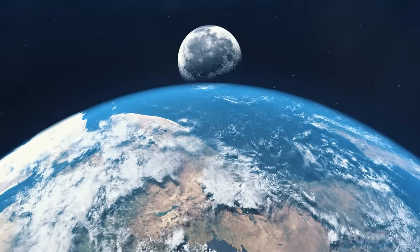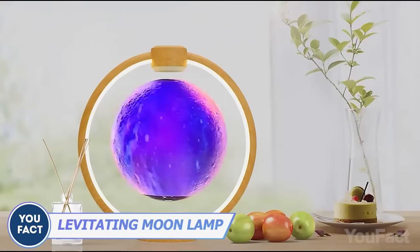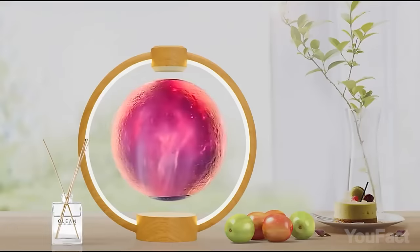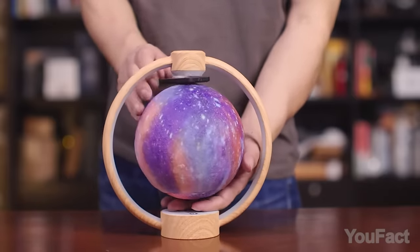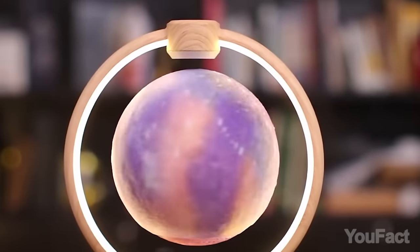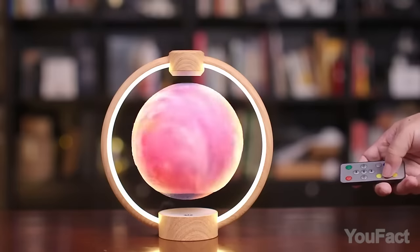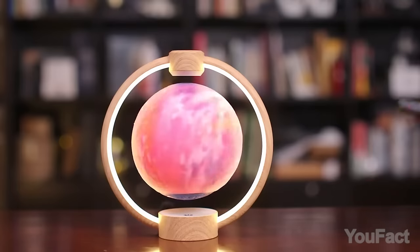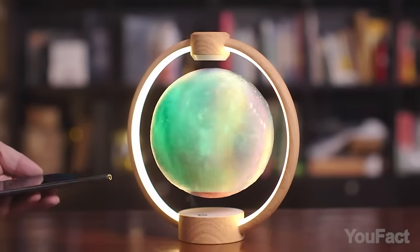Are you into the cosmos? Let's bring some of it to your place. Defying gravity through magnetic levitation, this moon suspends and spins freely in the air. However, it takes some time to install — it's not as easy as it seems. Crafted with lifelike precision using 3D printing technology, the moon lamp replicates the moon's craters and surface texture. Its 7-color RGB illumination, adjustable via touch or remote control, creates dreamy and warm atmospheres for any occasion.